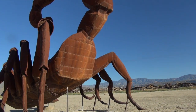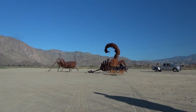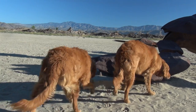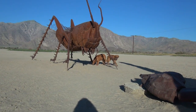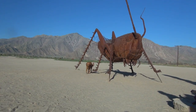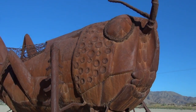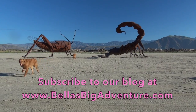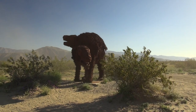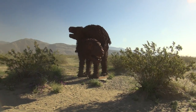People are coming from around the world to see the 130 full-size metal sculptures scattered around Goleta Meadows in Borrego Springs. Inspired by creatures that roamed this same desert millions of years ago, acclaimed artist Ricardo Brasida brings life to his amazing sculptures by capturing them in motion.